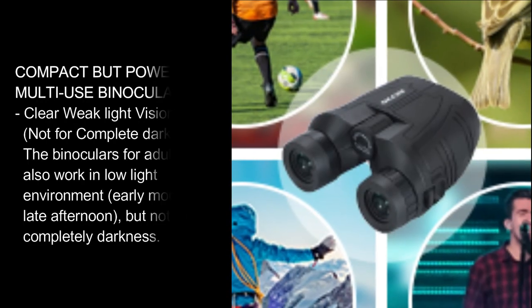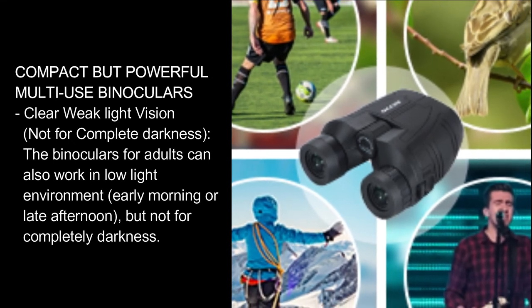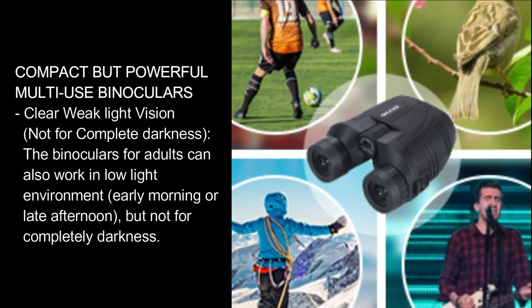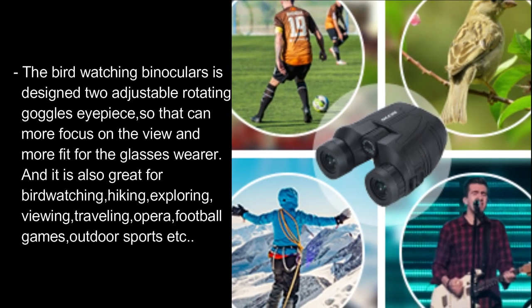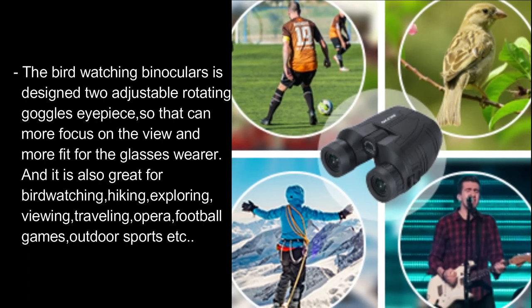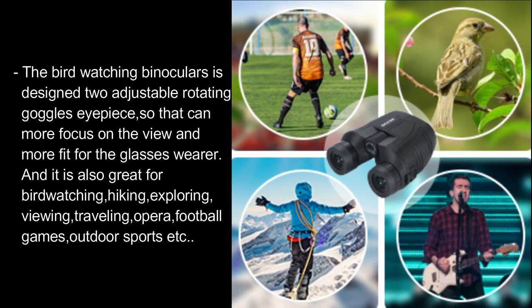Compact but powerful multi-use binoculars. Clear weak-light vision — not for complete darkness — these binoculars for adults can also work in low-light environments such as early morning or late afternoon, but not in complete darkness. The birdwatching binoculars feature adjustable rotating eyepieces for focused viewing and a better fit for glasses wearers. Great for birdwatching, hiking, exploring, traveling, opera, football games, outdoor sports, and more.